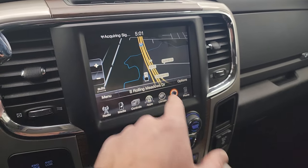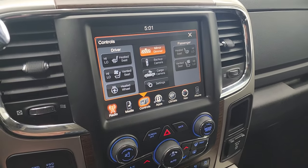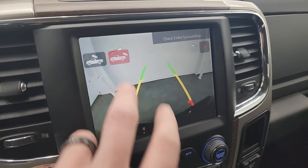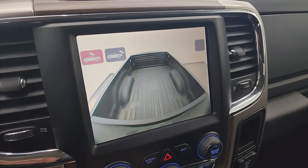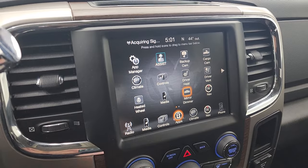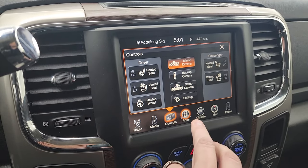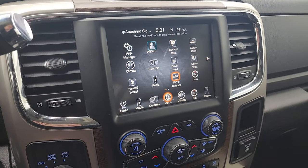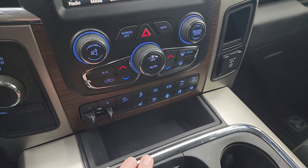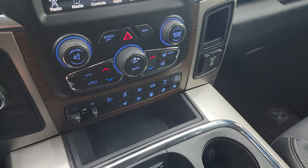It does have the factory navigation system — there is Highway 41, so you can see that is working nicely. You get AM, FM, and SiriusXM radio capabilities, as well as heated seats, cooled seats, and heated steering wheel controls, plus backup and cargo cameras. The backup cam is working nicely and so is the cargo cam. Down below are your tactile volume, tune, and dual climate controls. There's your factory brake controller, heated and cooled seat buttons, heated steering wheel controls, downhill assist control, stability control, tow haul mode, factory exhaust brake, and front and rear parking sensors that you can turn on and off.